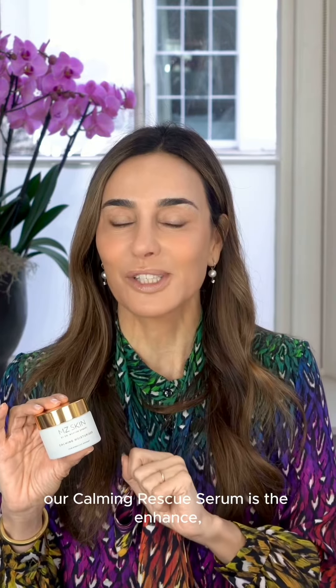Our calming cream cleanser is the Reveal. Our calming rescue serum is the Enhance. And this moisturizer is actually the Protect, part of our Reveal, Enhance, and Protect range.